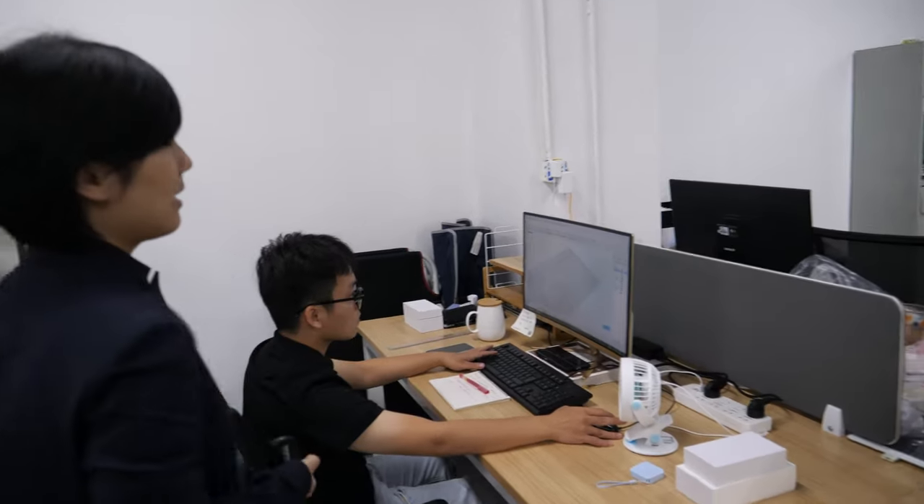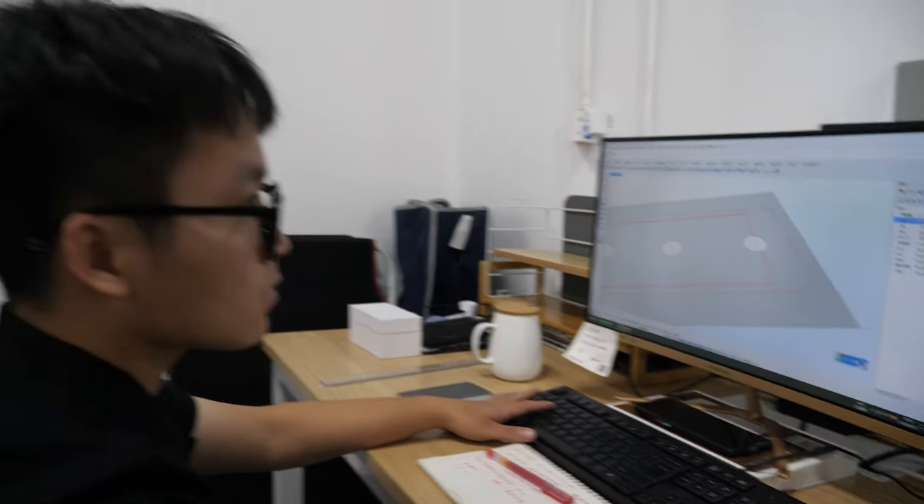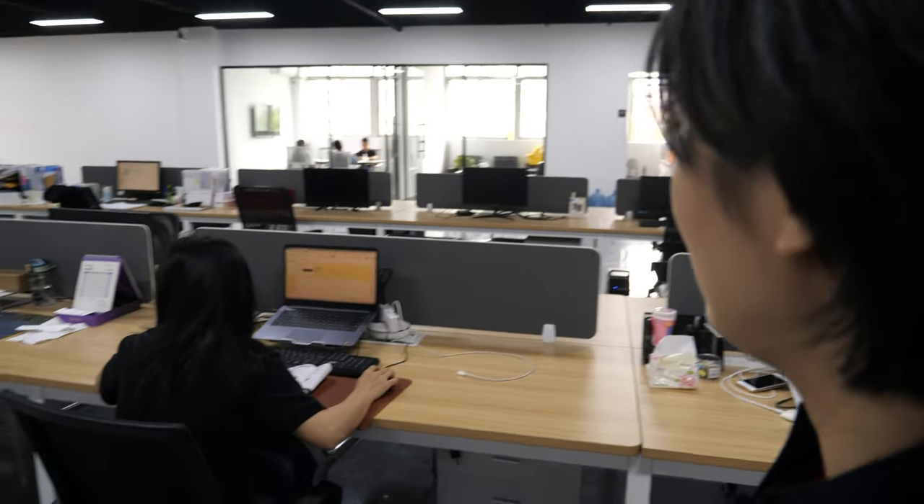This designer is the graphic designer — he's doing the cool designs. And this is the sales team.